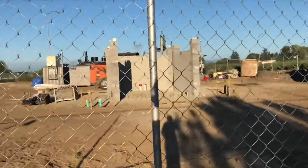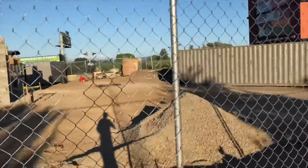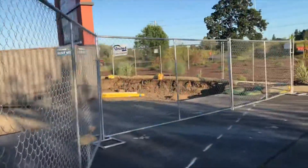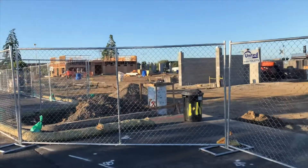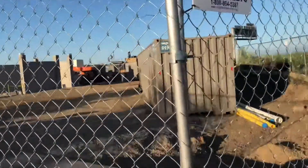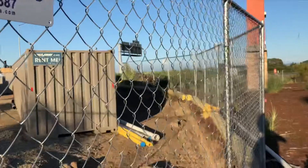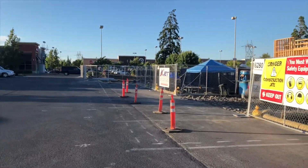I believe that's going to be a dumpster area, as you can see. And that's a wonderful look. Now we're going to the left side to see the building.